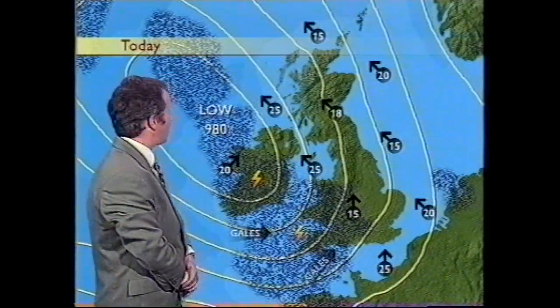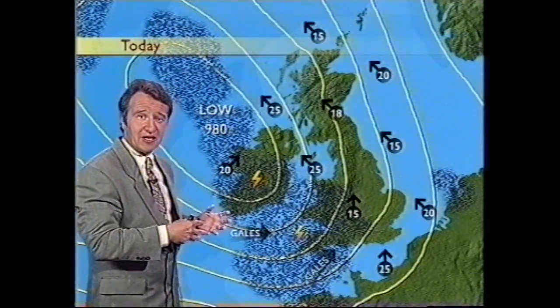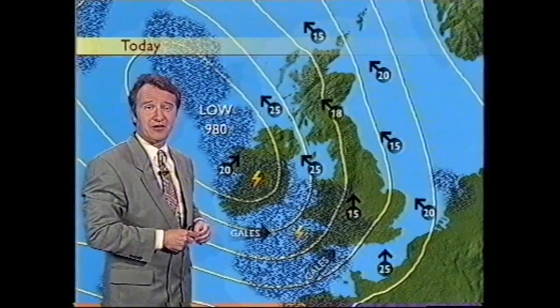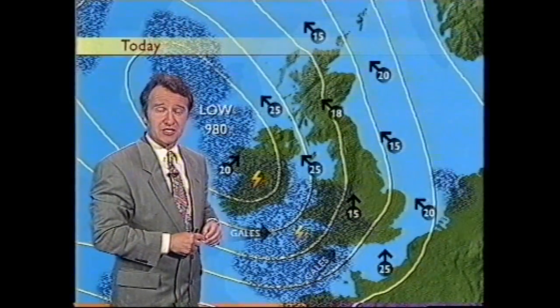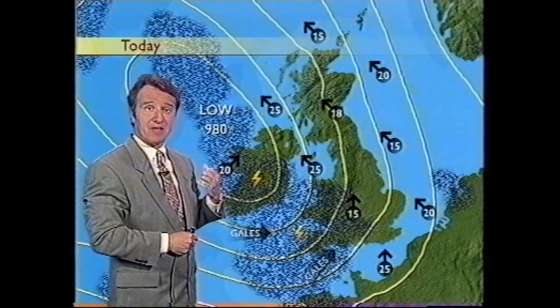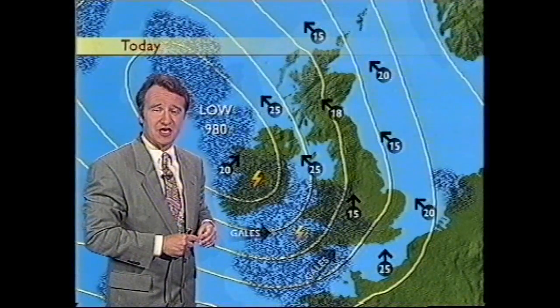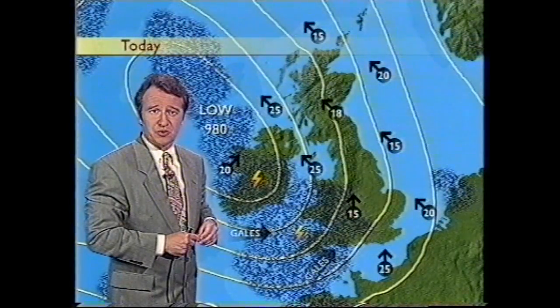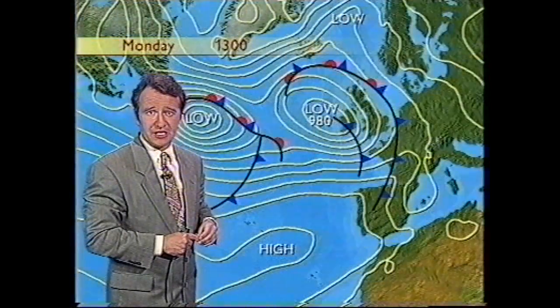Now the reason: an area of low pressure, but caught inside that low, rolling around it, some tropical air left over from Hurricane Danielle. Now that was across the western side of the Atlantic, eastern seaboard of the US last week. But that air has crept across the Atlantic, and hence we've got some wet and windy weather down to the southwest.